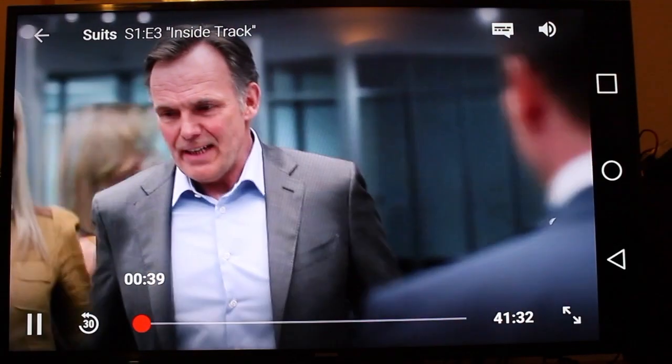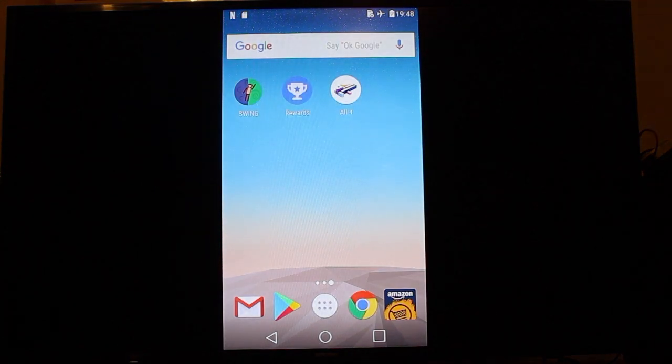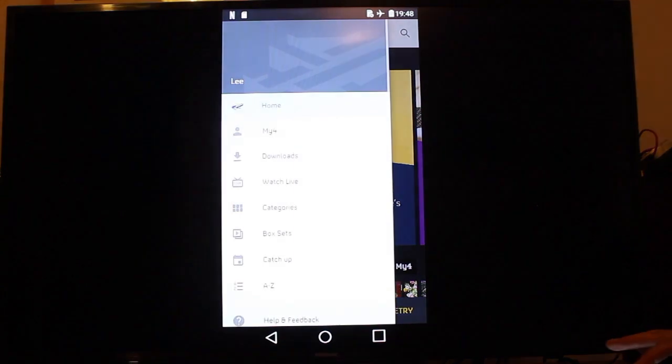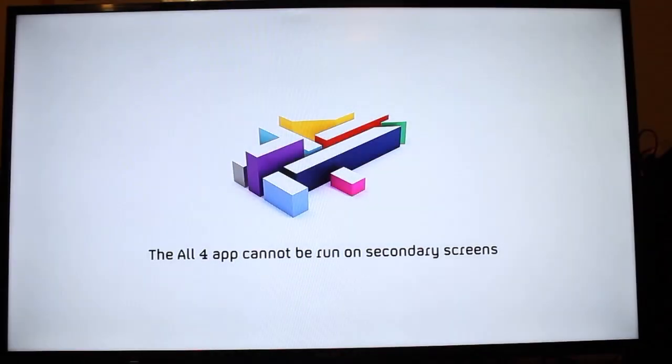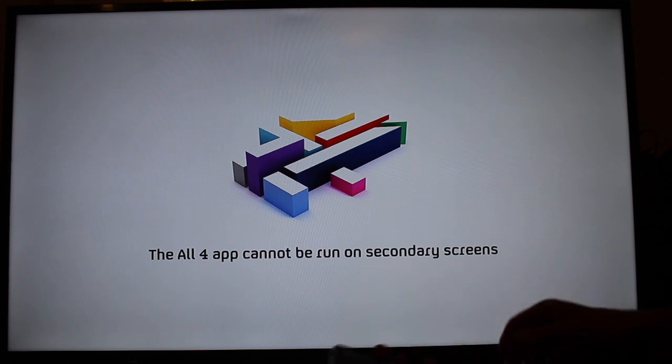There's a fourth service, All 4. For this purpose it's actually blocked by my Slimport cable, which surprised me, because I've used All 4 before with a method called Miracast. Let's tap on All 4 — it can't get the latest data because there's no internet, so go to Downloads. When I try to play the episode, it shows a message saying it can't run on secondary screens. So the way around that is to disconnect the cable, and then it carries on and plays.